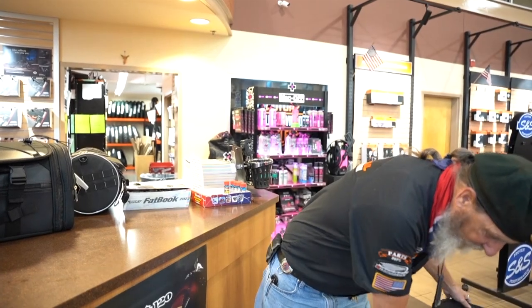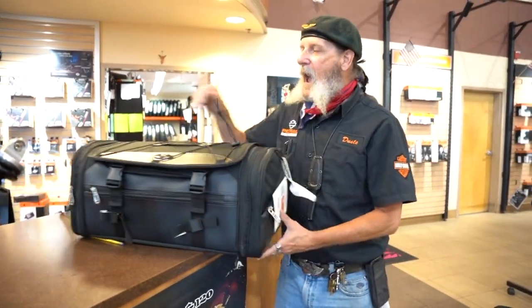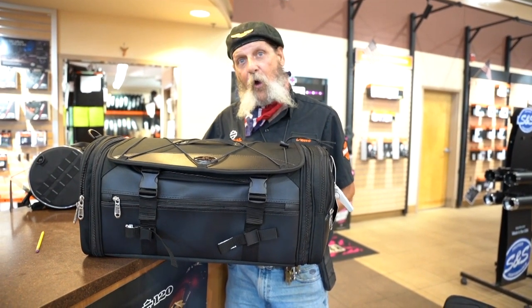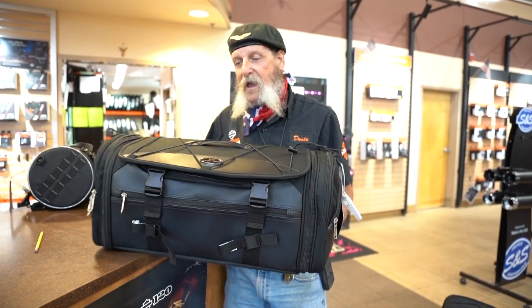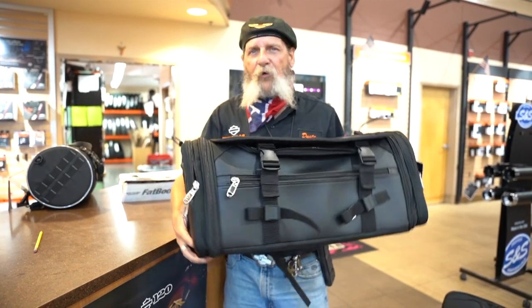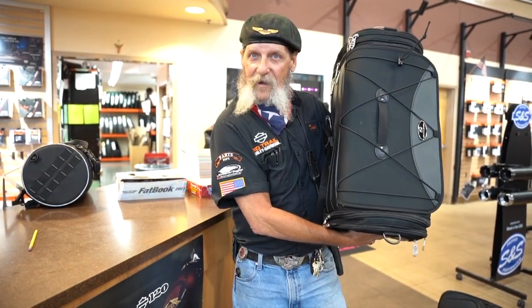And then of course we've got the ever-handy tour pack rack bags. This is also another offering from Saddleman, and I actually own and use this one fairly regularly. It's got great straps, sits on the back of your tour pack rack, and holds all kinds of goodness in it. Look at the size of that bag — it's pretty cool.